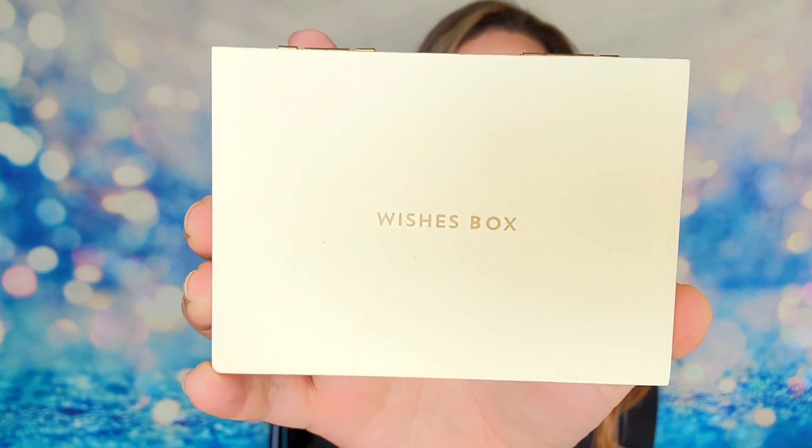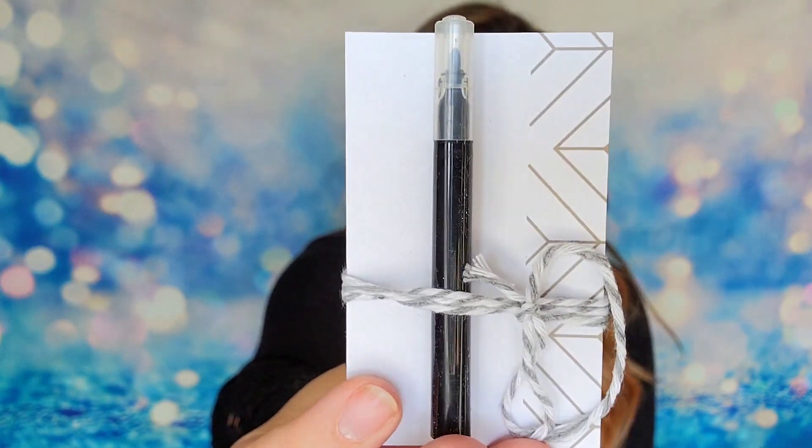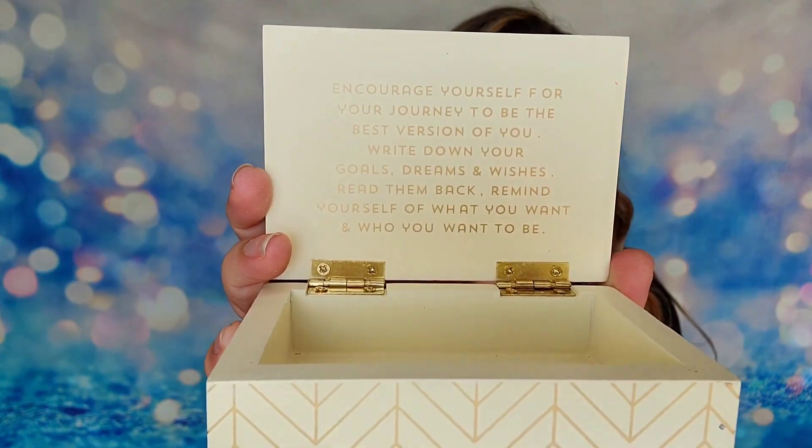Inside this box are unique products to help you remind yourself of what you want and who you want to be. My first item is a little box that says 'Wishes Box' on it with a design around it — it kind of reminds me of a trinkets box. When you open it up, inside there's a marker, some notepads, and a saying: 'Encourage yourself for your journey to be the best version of you — write down your goals, dreams, and wishes, then read them back.' So the idea is to write down your goals and wishes, put them inside, and periodically look at it to see where you're at. It holds you accountable to yourself. It's a unique item — I've never had anything like this before.